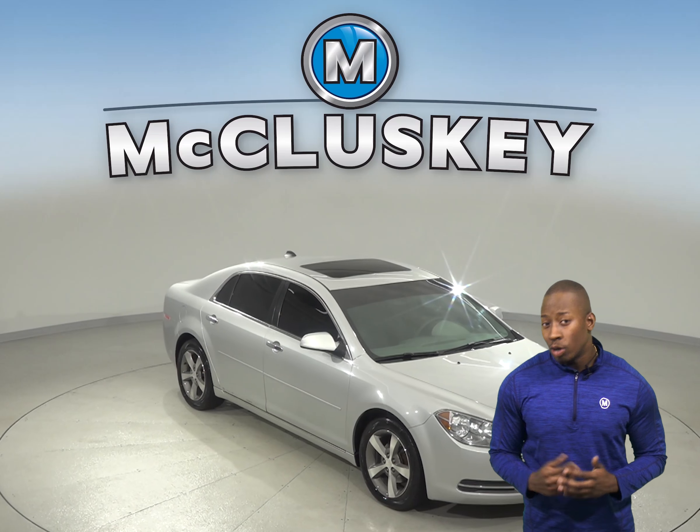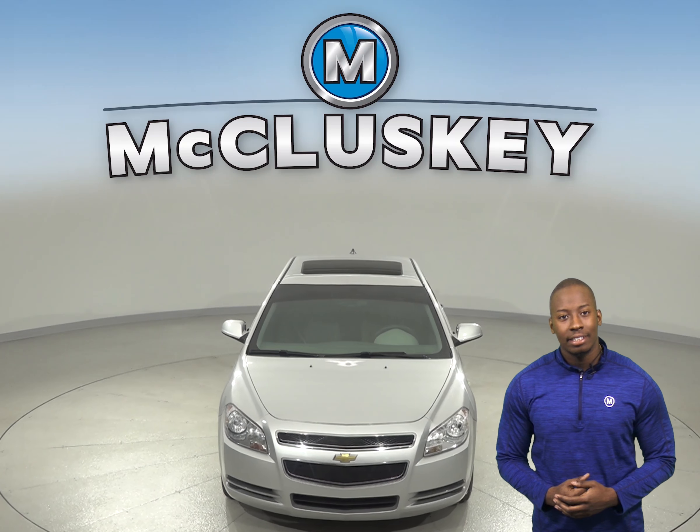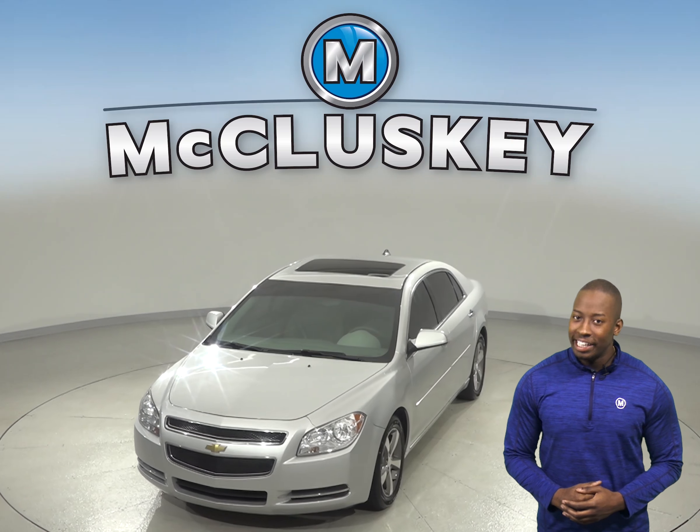Come on down and try this 2012 Chevrolet Malibu. For entertainment you'll have access to Sirius XM ready radio and a CD player.